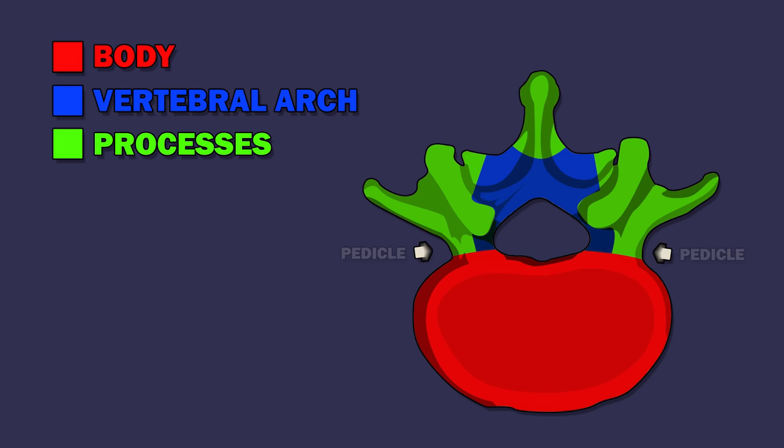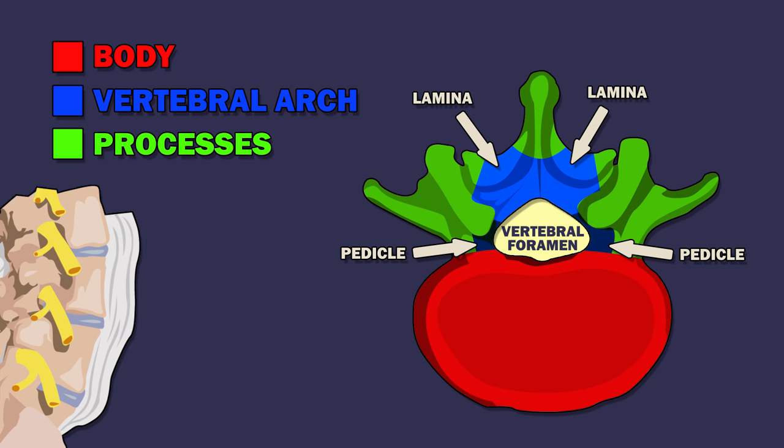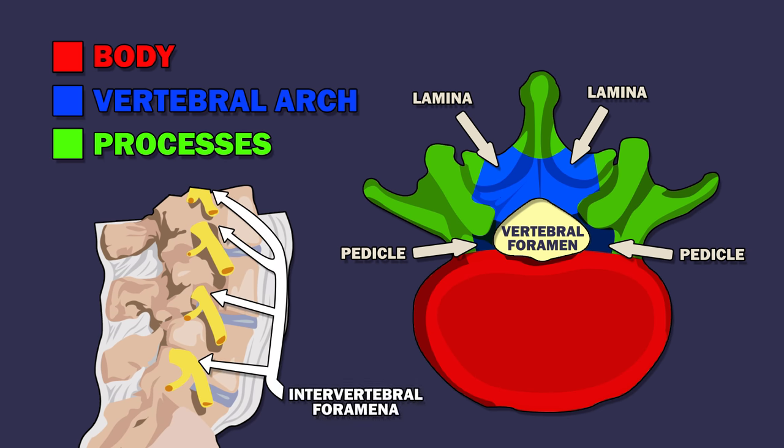The vertebral arch is made up of two supporting pedicles and two laminae. The space inside, which houses the spinal cord, is called the vertebral foramen. Under each pedicle, spinal nerves exit and pass through the intervertebral foramina.